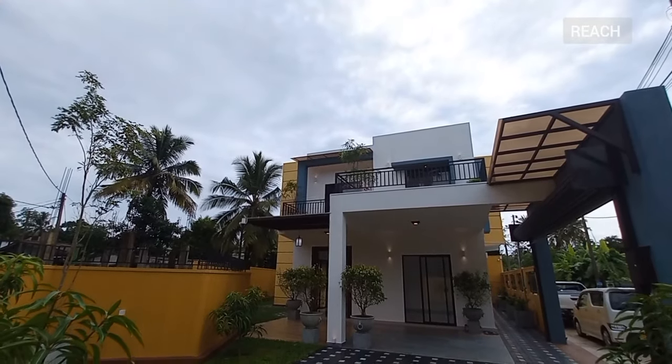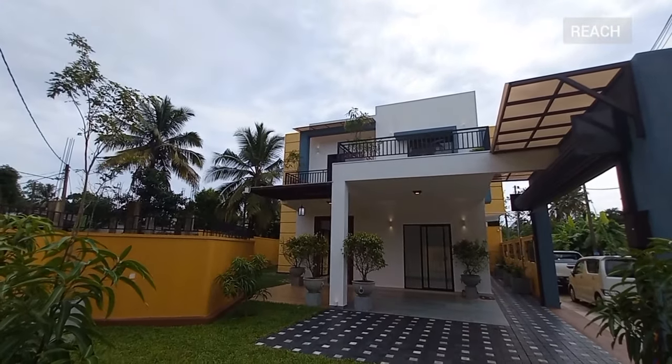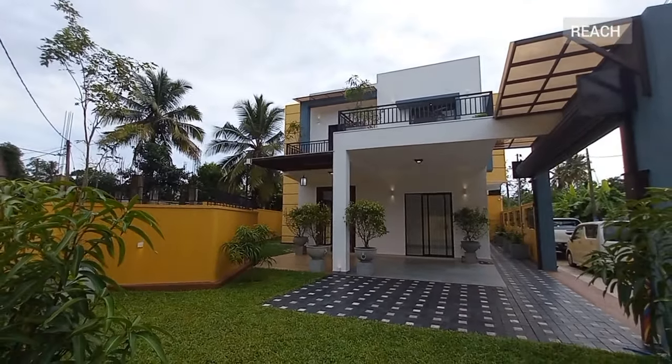Hello everybody, welcome to Rich Real Estate channel. Today we are at Kothalawala, and we are here to bring you this beautiful brand new house for sale.